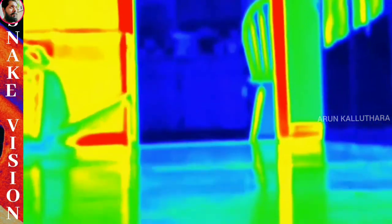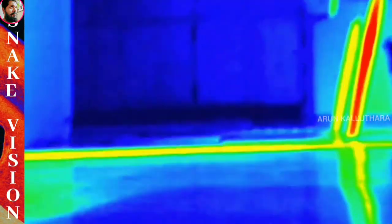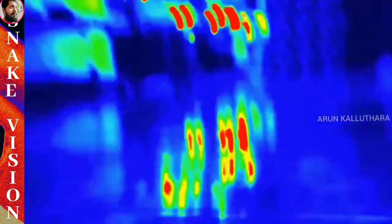Aside from visible light, some snakes are able to see other wavelengths. Pit vipers, pythons and boas can detect infrared radiation, being able to see the thermic signature around them. This is extremely useful to detect prey in low light conditions, as they can perceive their body heat.